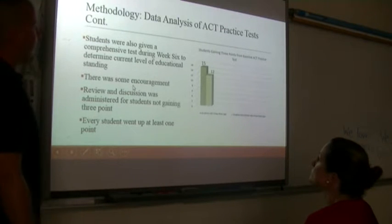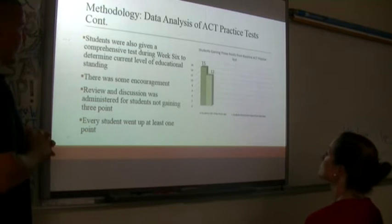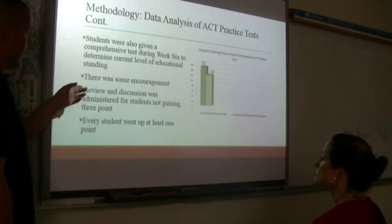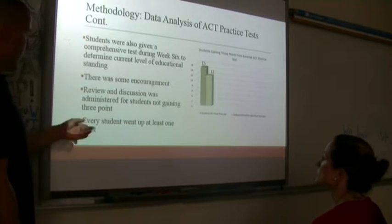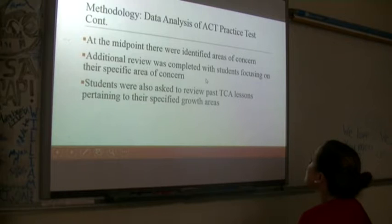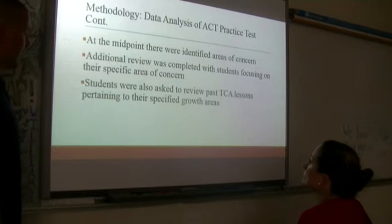Students were also given a comprehensive test during week six. This was a more difficult test using reading sections that hadn't been used before, to determine current educational standing. We had told them about this and some were really pumped up, so they tried hard — it wasn't like other tests where motivation was lower. Review and discussion was administered for students not gaining three points, asking them why and discussing the reasons. The majority was just about not yet understanding or time issues. Every student went up at least one point from the initial baseline test.